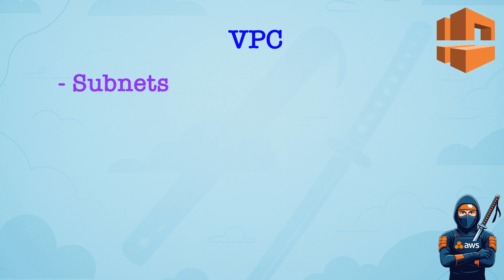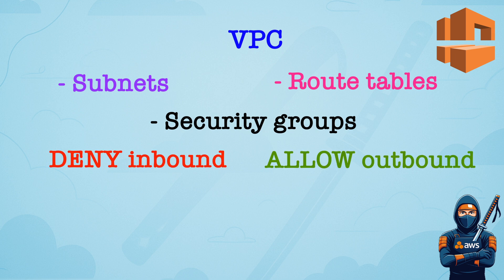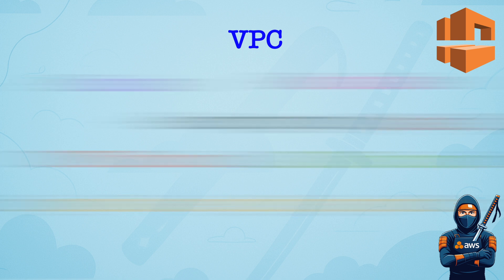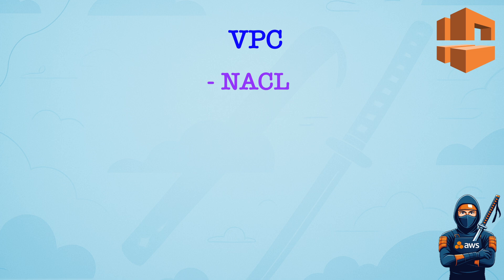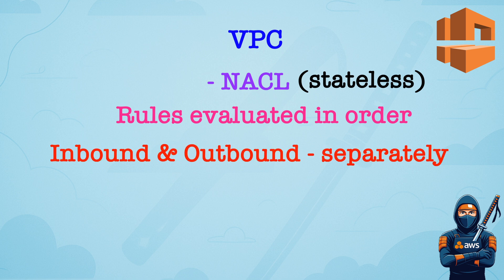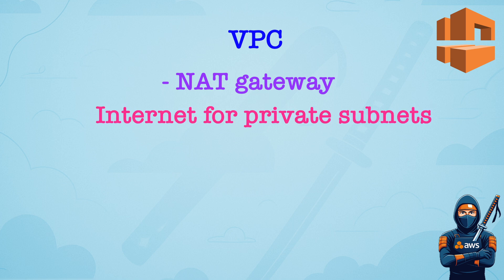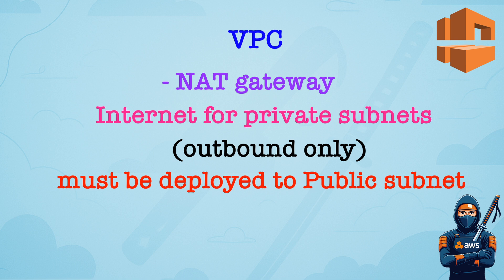VPC Security Components: Subnets divide the VPC range into smaller IP ranges. Route Tables direct traffic between subnets and to and from the Internet. Security Groups act as a firewall on interface level. By default, they deny all inbound and allow all outbound traffic. Remember that they are stateful — so if you open a port, traffic is allowed both ways. And please remember that you cannot deny traffic using security groups. Network Access Lists act as a firewall on subnet level. The rules are evaluated in order. Remember that they are stateless — so if you allow inbound traffic, it doesn't mean that outbound traffic is allowed as well; you have to explicitly allow it. And deny overrides allow in Network Access Lists. NAT Gateway enables private subnets to access the Internet — outbound only — and remember that it has to be deployed into a public subnet.